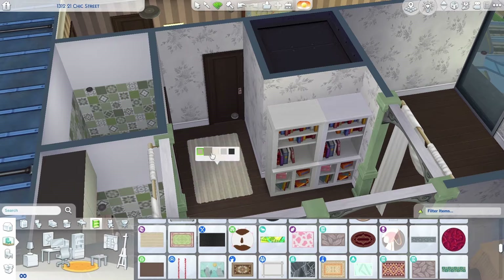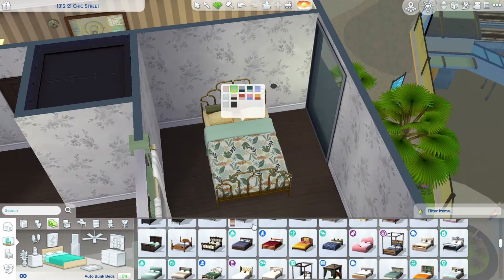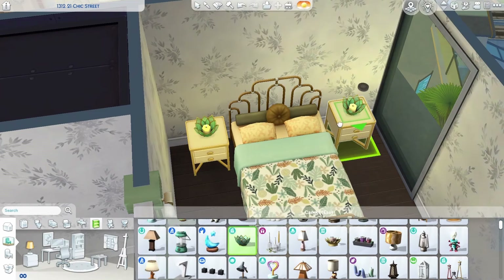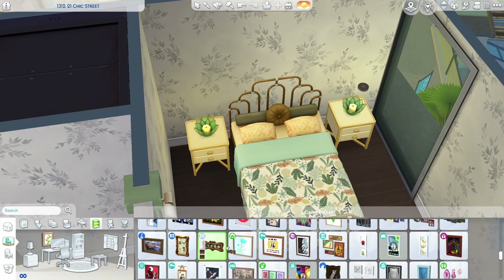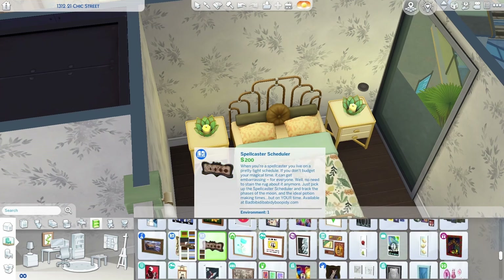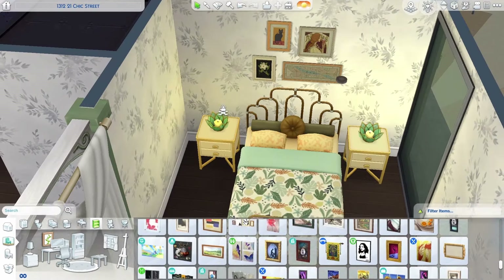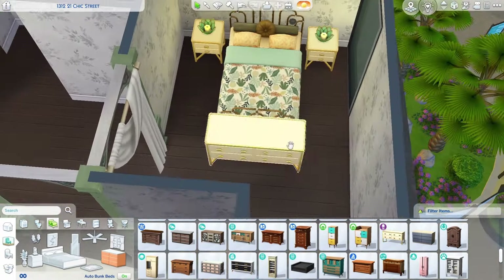Here I'm trying to furnish the hallway, but I just didn't really have a vision for it, so I gave up and moved on to the bedroom. This one is a little bit more art deco, mostly just because of the bed, which is from the High School Years expansion pack. I used the nightstands from the Modern Luxe kit and the matching dresser as well.